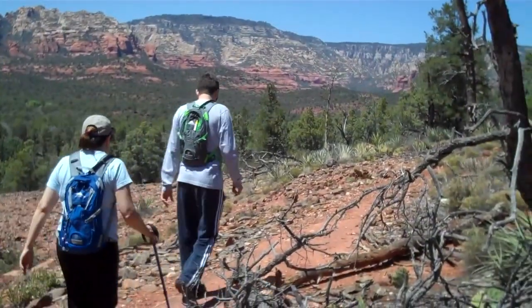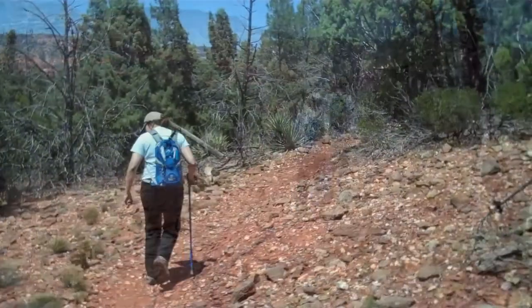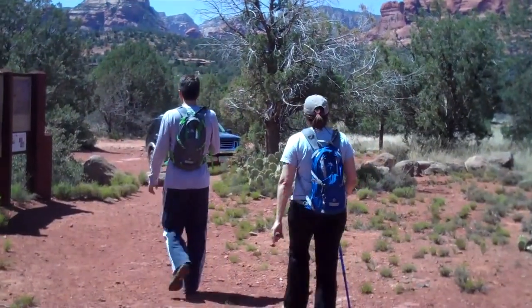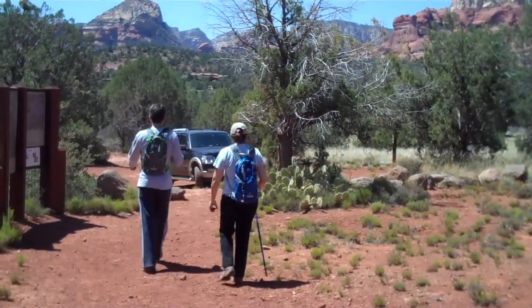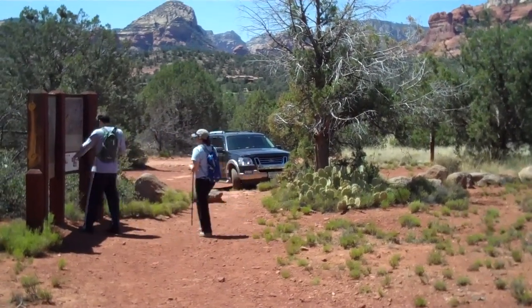Back to flat ground, on our way back to the parking lot. It's only about a half a mile away from here. We've only gone about two and a half miles but we had a wonderful view of the ruins on Lost Canyon.